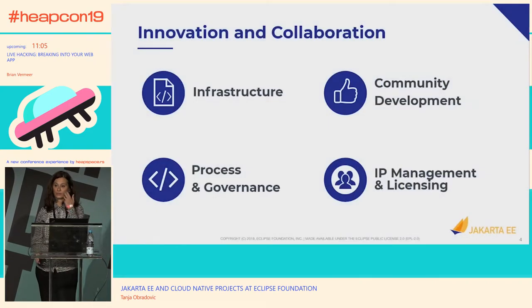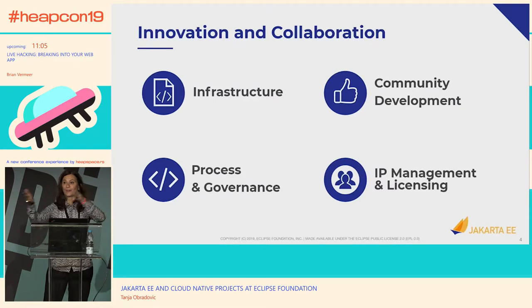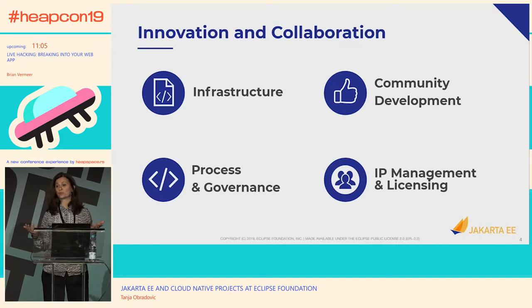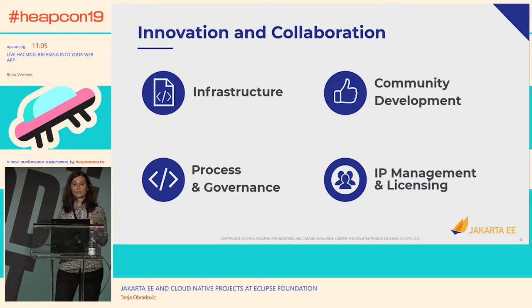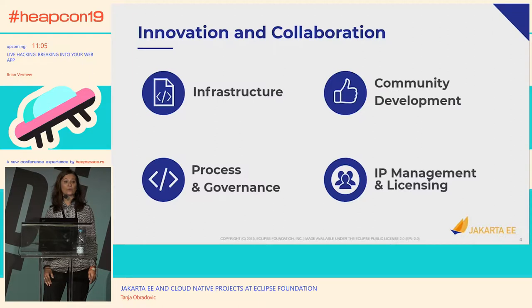About the Eclipse Foundation: it is a non-profit organization that deals with open source software and projects related to open source software. It provides four different types of services to anyone who is participating in open source. One thing is infrastructure — the code repository, bug database, IP database, websites, wiki — all the infrastructure really to support the open source projects.